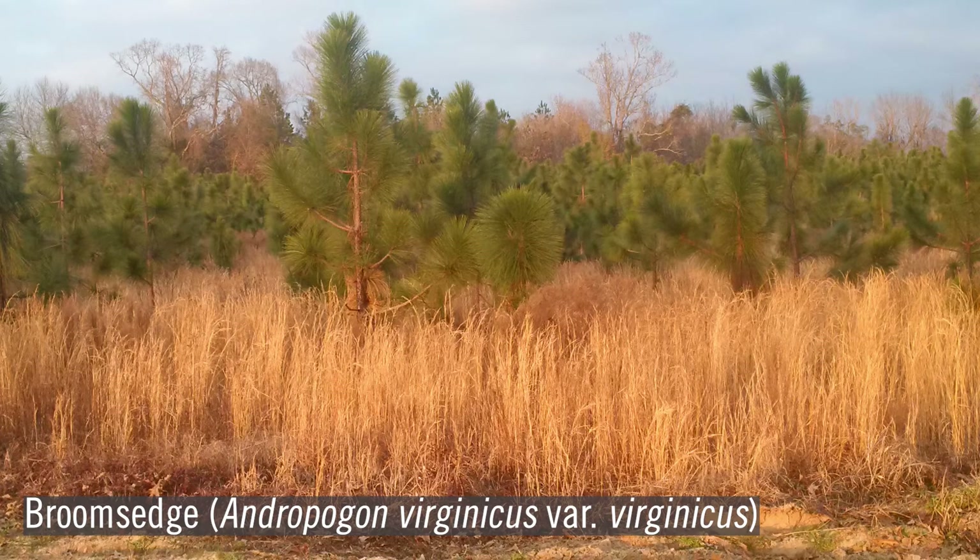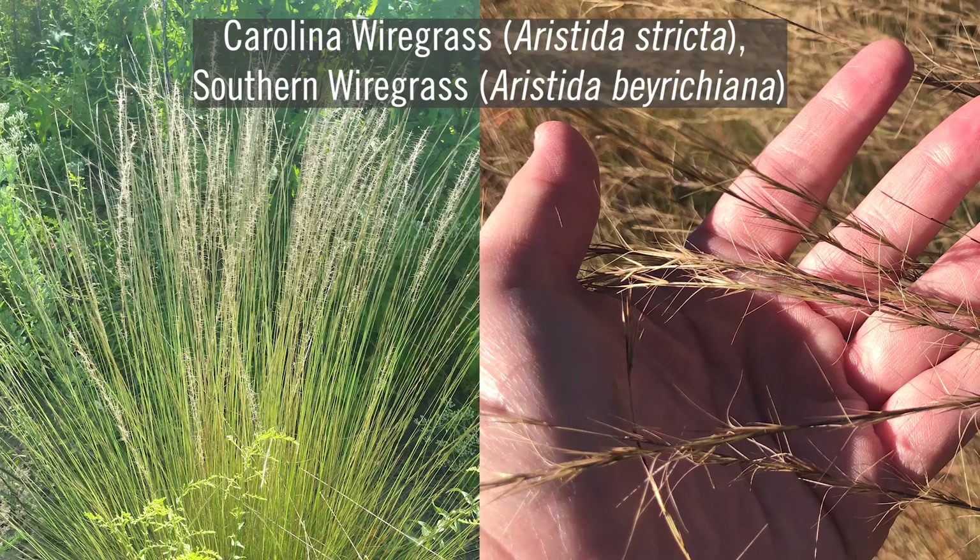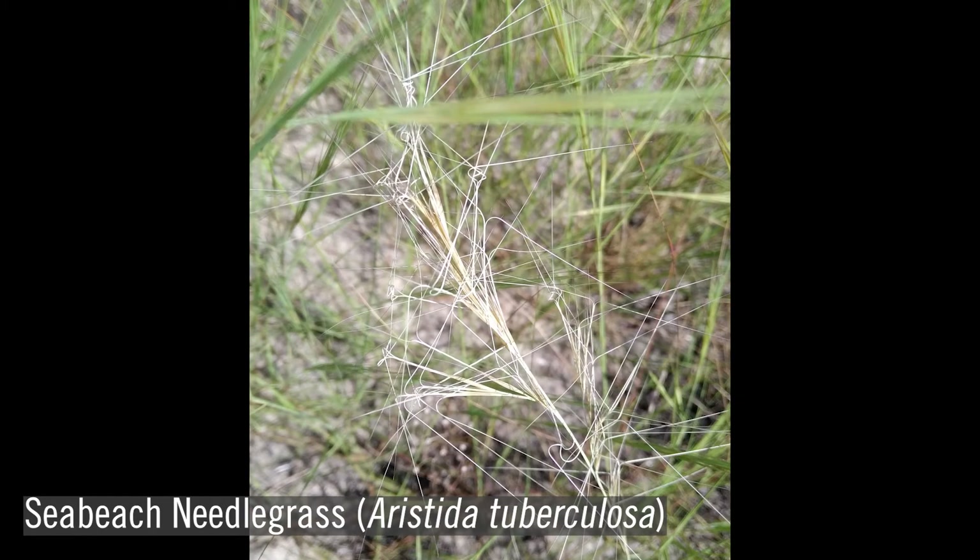On sites that have had some history of soil disturbance, such as farming, broom sedge or Andropogon virginicus may be prevalent. The most dominant and recognizable of the three-awn grasses are Carolina wiregrass, or Aristida stricta, to the north, and southern wiregrass, Aristida beyrichiana, to the south. In the driest of dry sites, sea-beach needlegrass, or Aristida tuberculosa, may be an abundant three-awn grass.